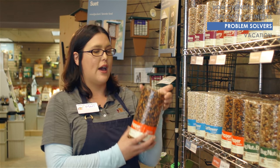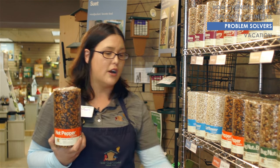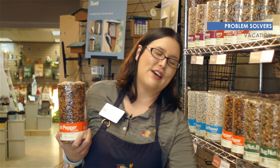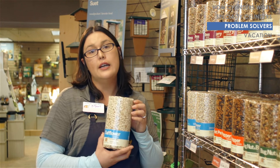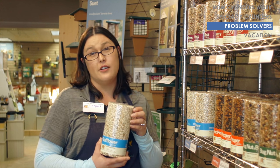Beyond getting a squirrel resistant feeder, we do actually offer some that have hot pepper mixed in them. So we have a hot pepper cylinder and a hot pepper suet cylinder — this will help keep your squirrels and raccoons off your feeder. And if you have blackbird issues, we also have a safflower cylinder that your seed eating songbirds will enjoy but blackbirds tend to leave alone.